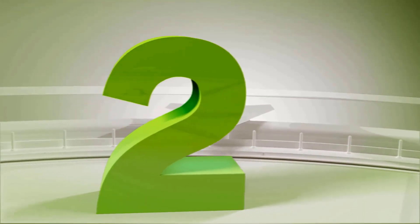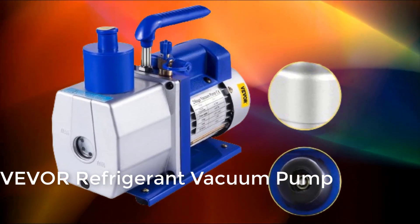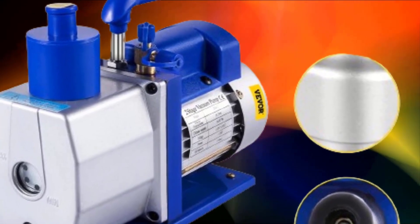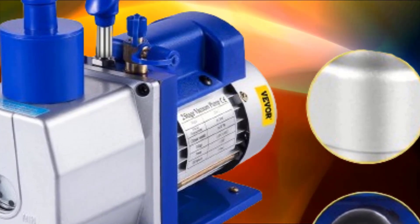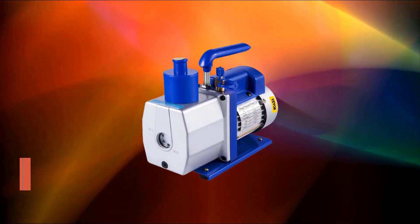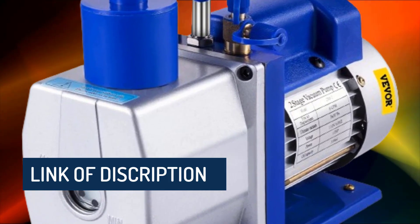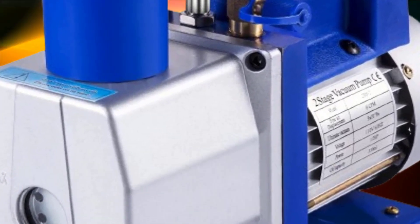At number two: the Viva refrigerant vacuum pump, 6 CFM to 10 CFM, double-stage HVAC, for household air conditioning cleaning, auto repair, and vacuum packaging. It features an ergonomic grip handle designed for superior comfort and portability, and avoids chamber contamination by preventing oil from flowing back and polluting containers and tubes.